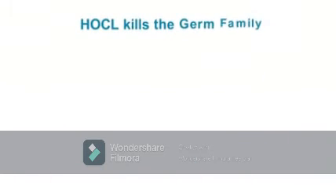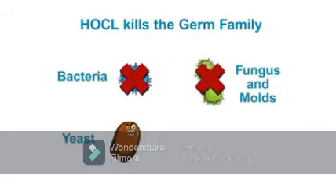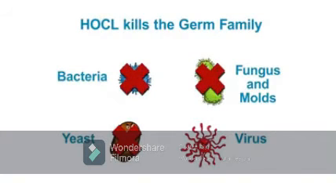As shown here, HOCL kills all of these germs. HOCL is 100 times more powerful than bleach, but yet it is safe and non-toxic to human tissues. Powerful, yet safe, is a great combination.